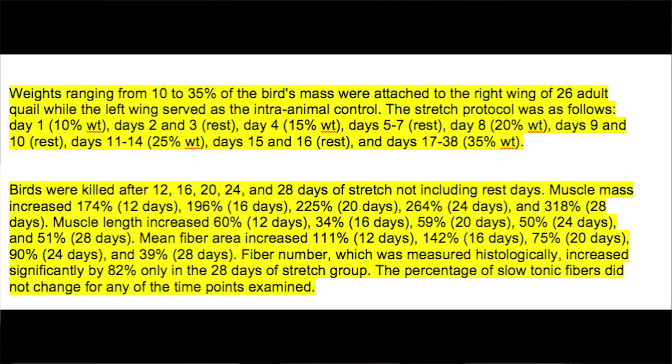Here is the abstract directly from the author: Weights ranging from 10 to 35% of the bird's mass were attached to the right wing of 26 adult quail, while the left wing served as the intra-animal control. Birds were then killed after 12, 16, 20, 24, and 28 days of stretch, not including rest days. They killed the birds so they could cut into the muscle and study increases in muscle cross-sectional area — something very hard to measure without cutting into the tissue itself.